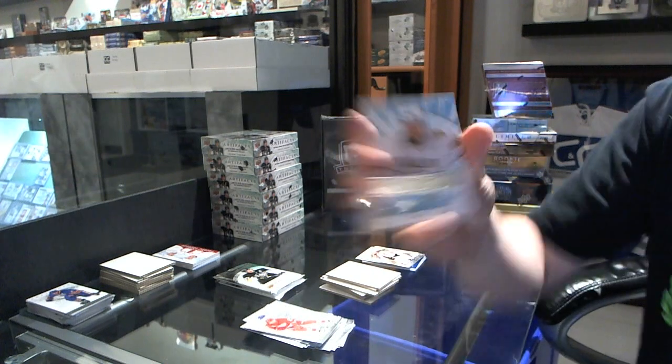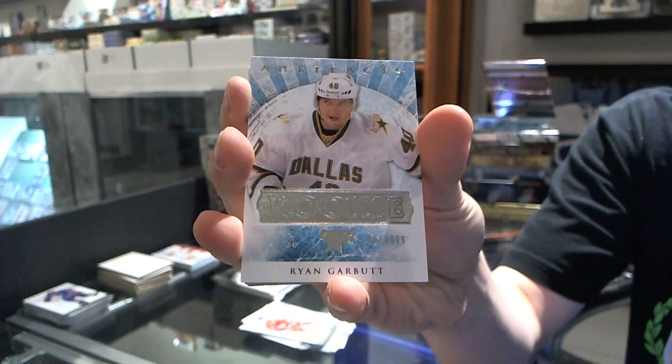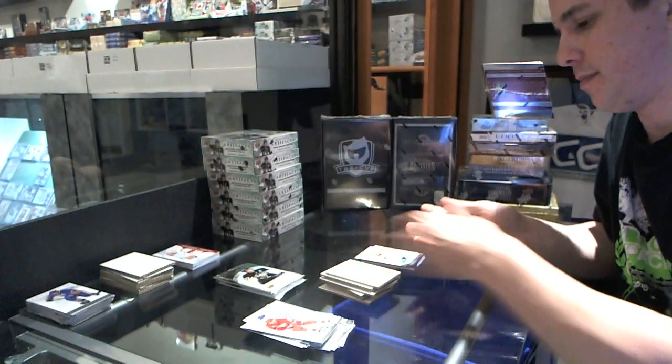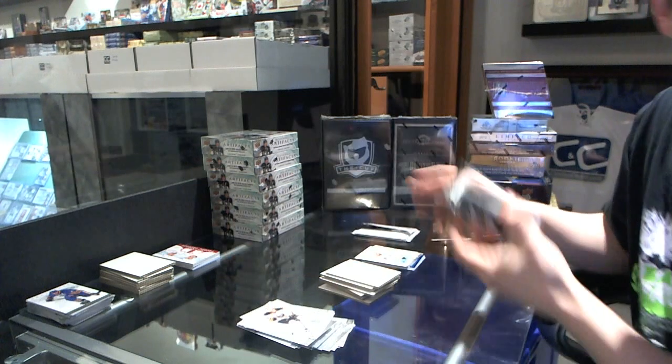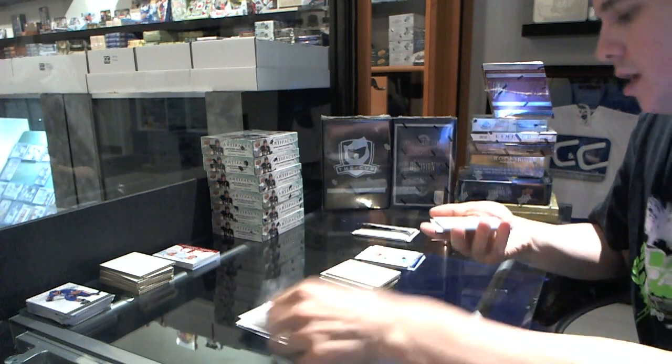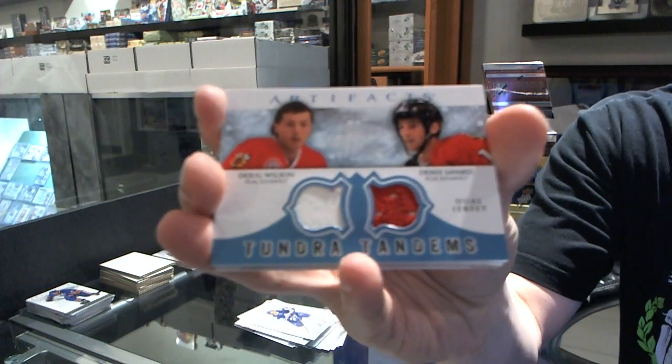We've got a rookie to $9.99 for the Dallas Stars, Ryan Garbutt. We've got a Tundra Tandems for the Chicago Blackhawks, Doug Wilson and Denis Savard.